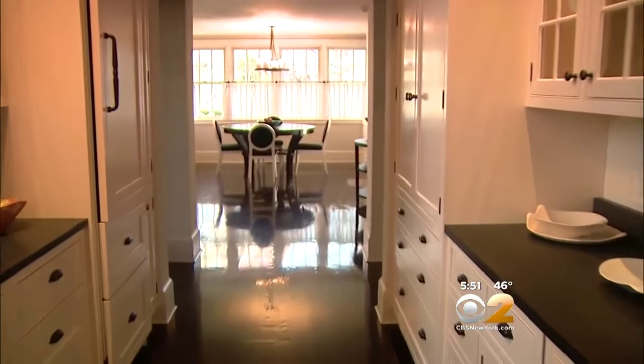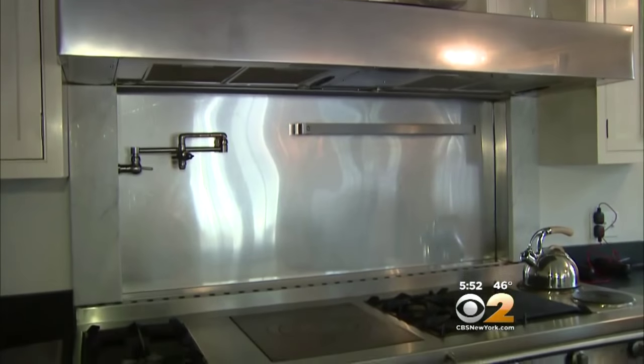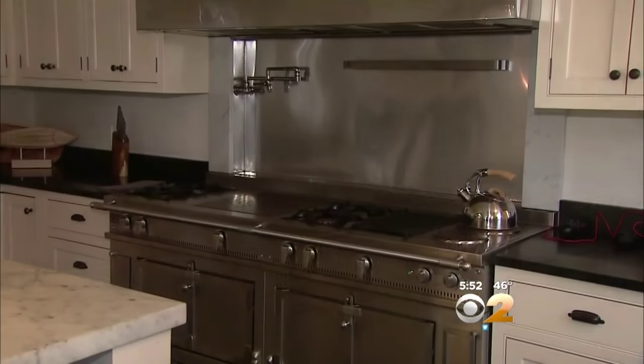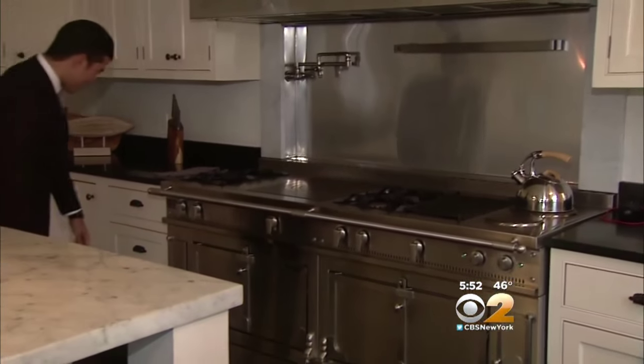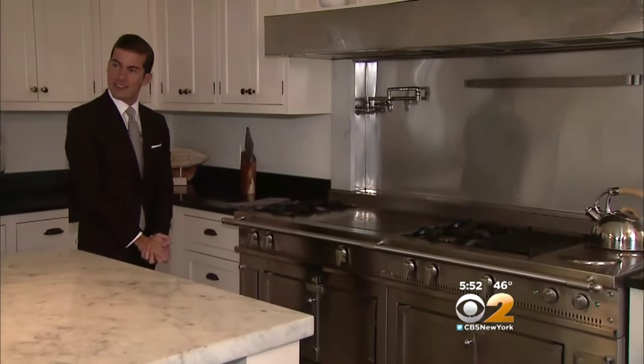The kitchen has a wide butler's pantry, marble counters, and a stove that costs $95,000 — a custom piece. Made in France — I'm not sure exactly where it's made, but it says La Cornue, France. You know a lot of this stuff. I love it.